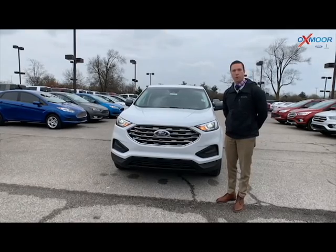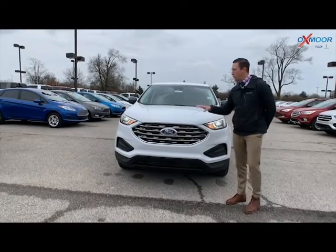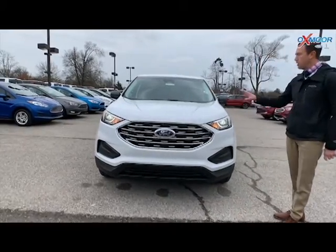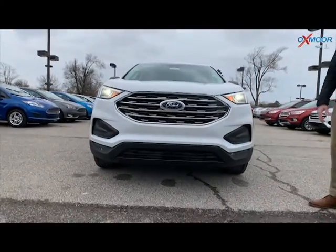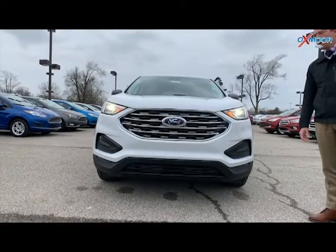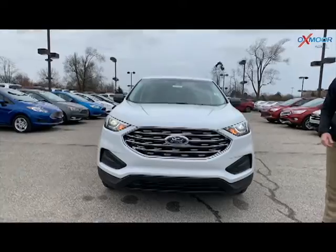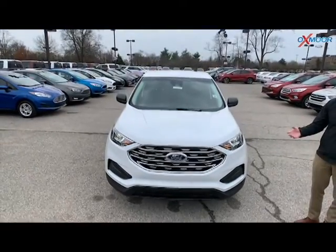As she said, I'm Richard here with Oxmoor Ford. I want to introduce you to the all-new redesigned 2020 Ford Edge. As she mentioned, this is the SE. It does come with your 2-liter EcoBoost engine. You're going to get up to 29 miles per gallon, so great for commuting day-to-day or even your long trips.